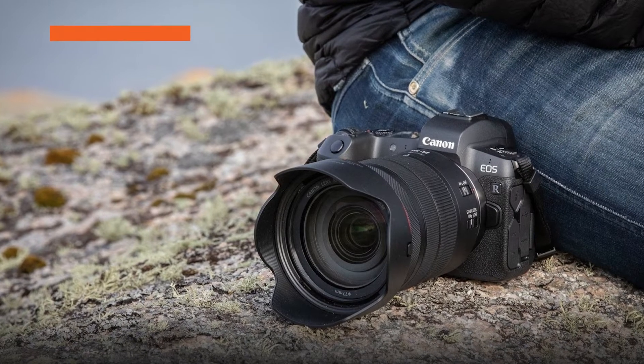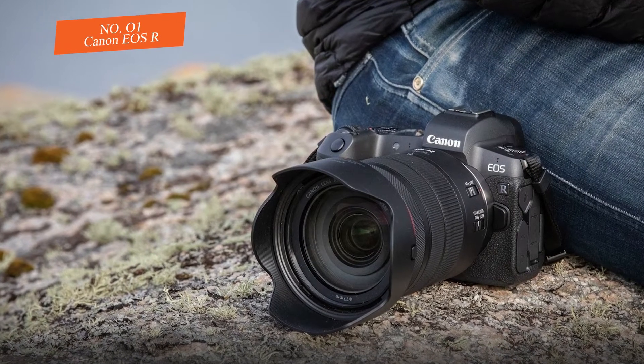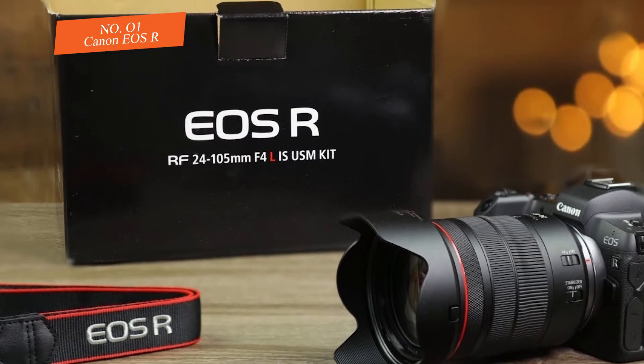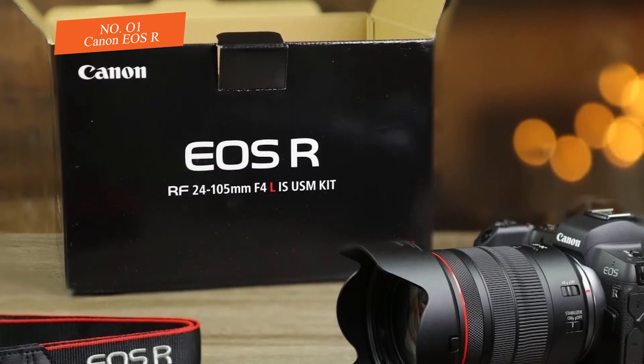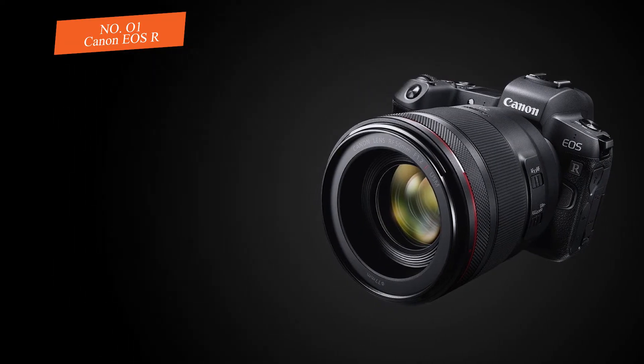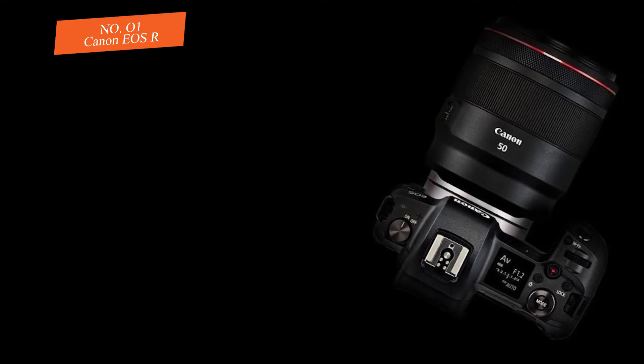Number one: Canon EOS R. This Canon camera is a standout amongst other mirrorless Canon cameras out there. It has extraordinary handling and an amazing autofocus execution. It has the new DIGIC 8 processing motor and an extraordinary ISO scope of 100 to 40,000.